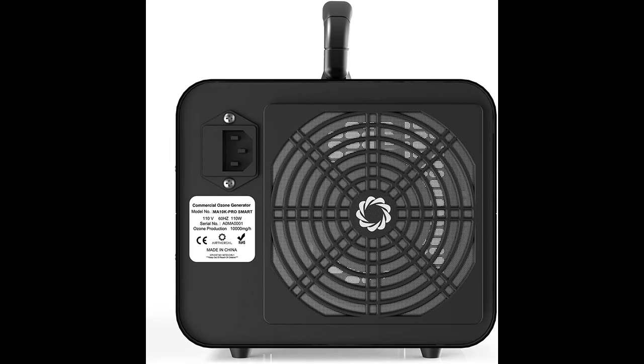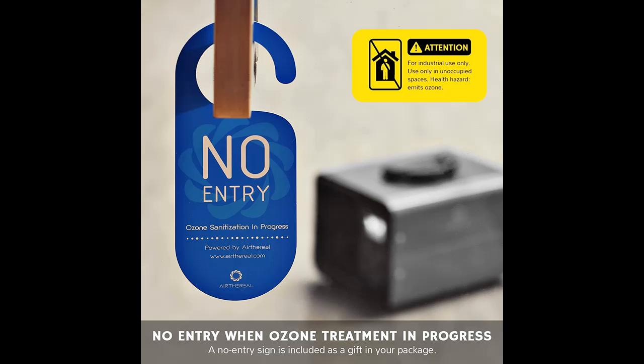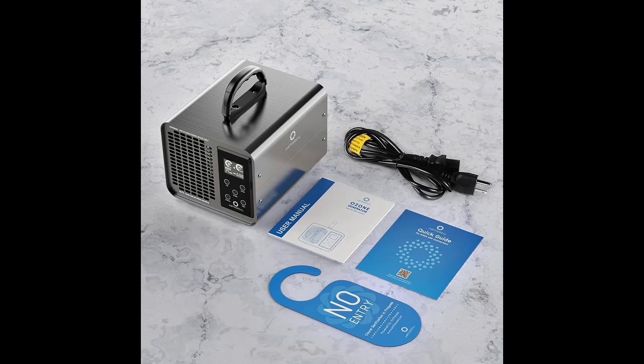Ozone is a very powerful deodorizing agent. It can remove and neutralize odors from smoke, cooking, pets, and general musty smells in your home. Just make sure nobody is in the room during use.